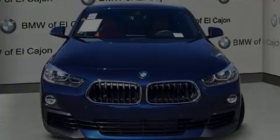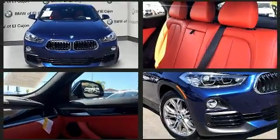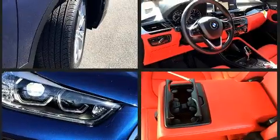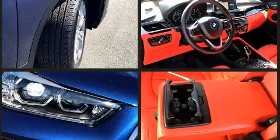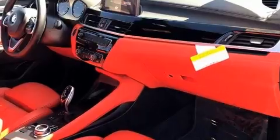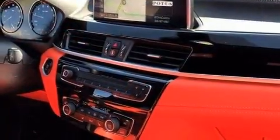Outstanding design defines the 2020 BMW X2. With fewer than 5,000 miles on the odometer, this versatile and environmentally responsible vehicle provides both comfort and driving innovation. BMW made sure to keep road handling and sportiness at the top of its priority list. The engine breathes better thanks to a turbocharger, improving both performance and economy.